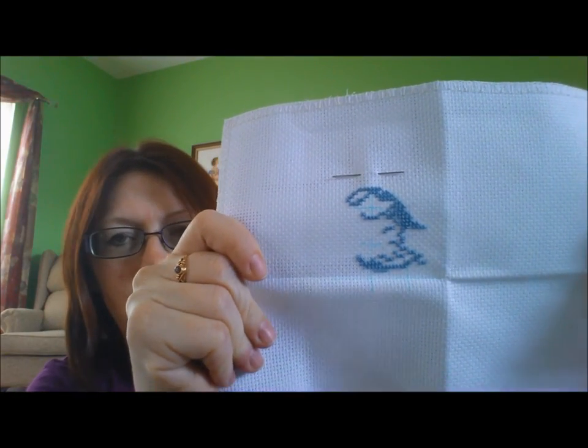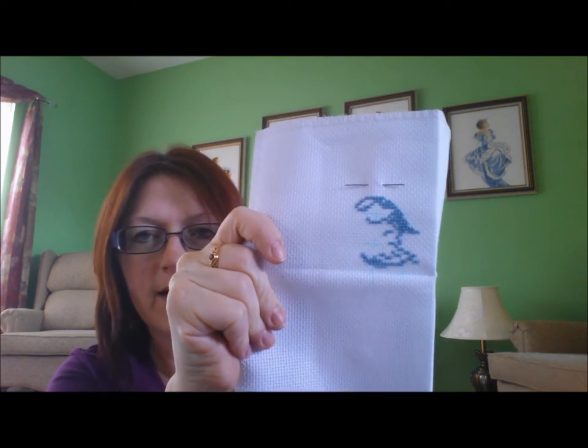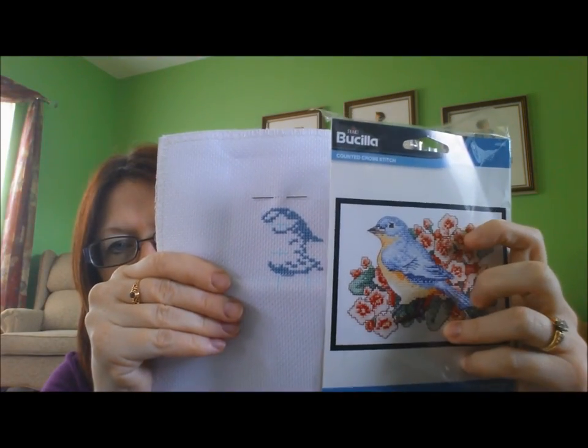I've never used Bucilla before for a kit and it comes with all the loose thread just jumbled together. Luckily there weren't many very similar colors. That's what it's going to look like — a small design. It's one of the smallest I've ever done besides the teacher one. This is how much I got done in that one hour. It took a bit — I charted out just that little area. So that would be the bird head shape — you can kind of start seeing it. That's Bucilla.